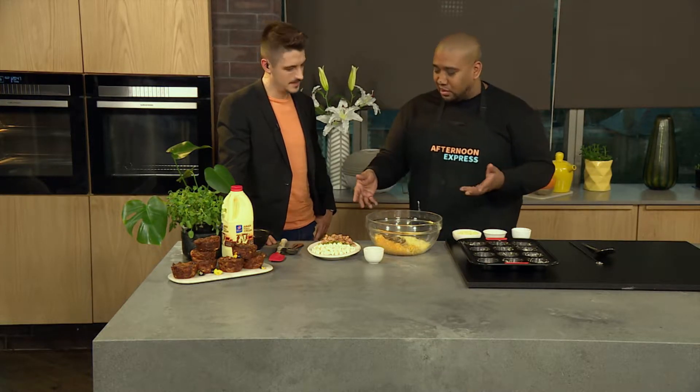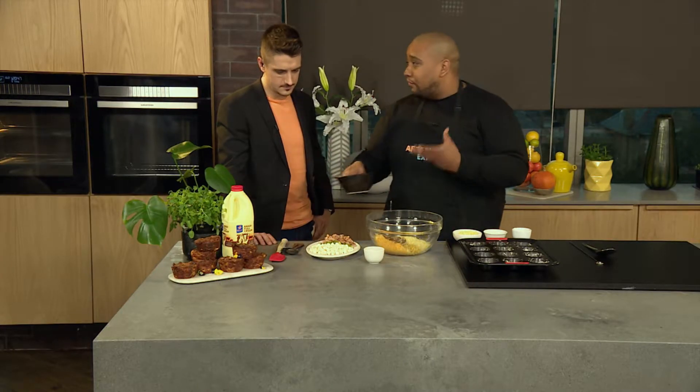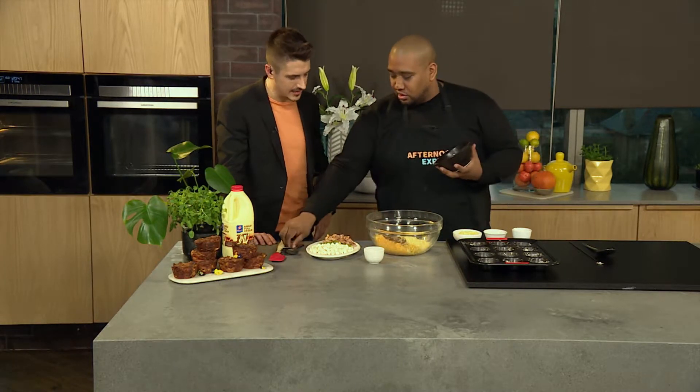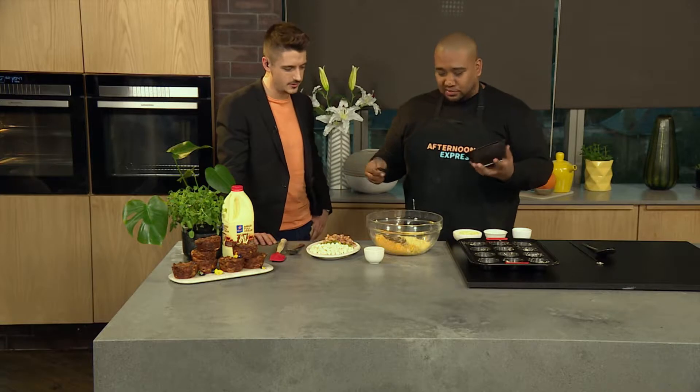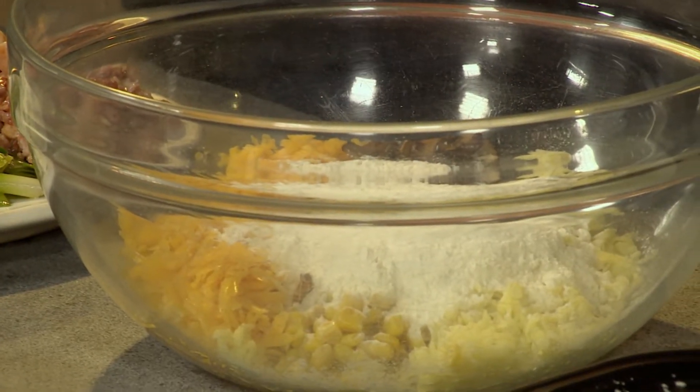The trick is actually the mushrooms and the bacon — all these moist ingredients actually keep your muffins or your batter very, very moist. So that's the trick. There is an egg, absolutely. So I'm going to go with the flour first, and this is self-raising flour, no baking powder — just one less ingredient to work with.